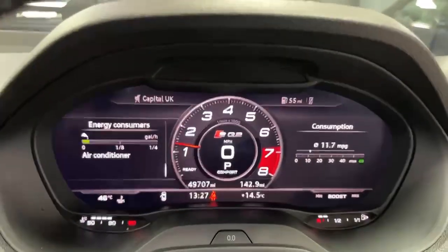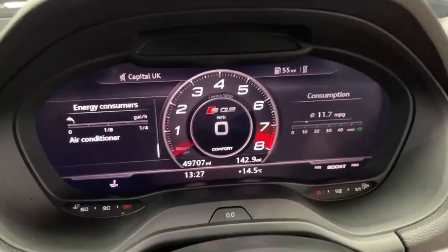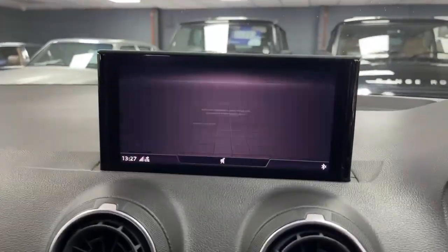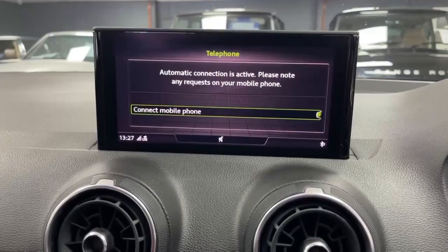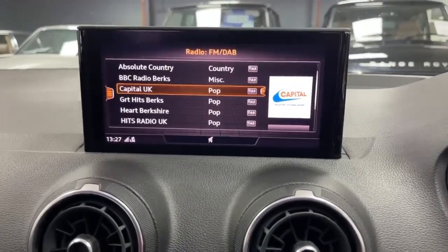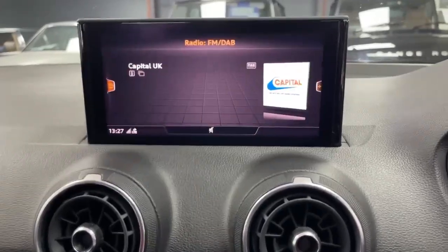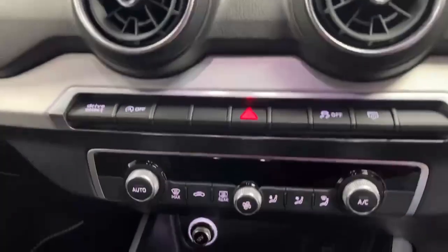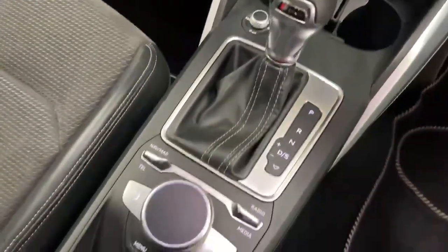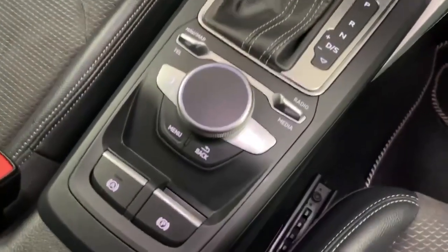Putting the features in — colour satellite navigation, obviously Bluetooth telephony, digital radio and so on, all on the display there. Dual zone climate control, DSG auto — these are all your controls — and the handbrake etc.